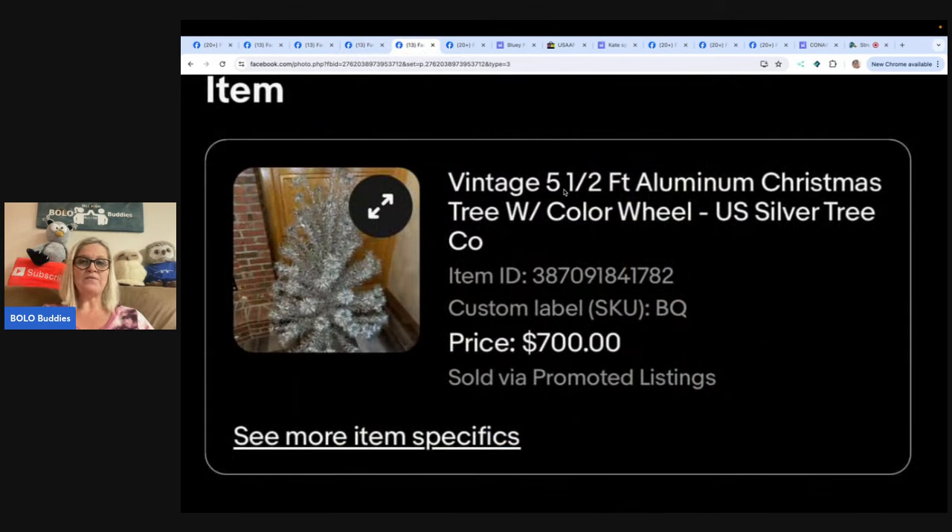This is definitely a bolo — if you don't know about aluminum Christmas trees, this one comes with the color wheel. The color wheel is also a bolo on its own. Looks like it sold for $700; they picked it up at a garage sale for $50 and it sold in a couple of months. The color wheel basically puts different colored lights onto the tree, so both are a bolo.